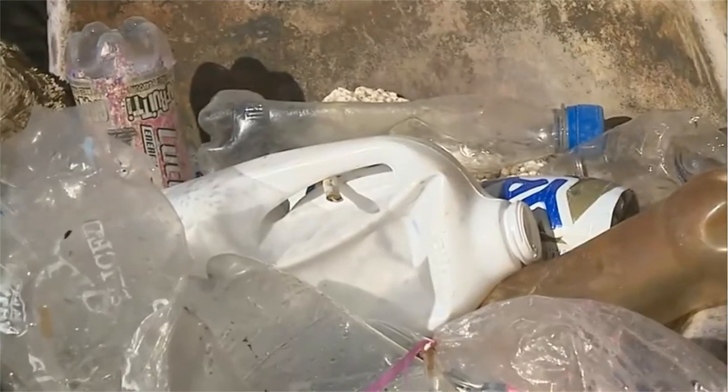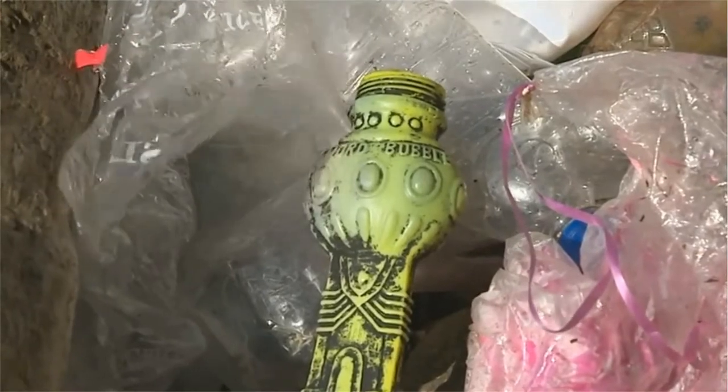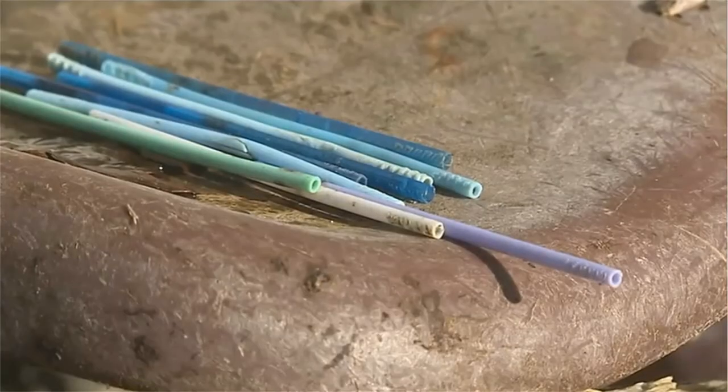With even just one minute, a couple of us scouring the beach, it didn't take long to accumulate a massive pile of litter. Just from having a look, it's mostly single-use plastic bottles, plastic toys, and plastic cotton bud stems that people flush down the toilet.